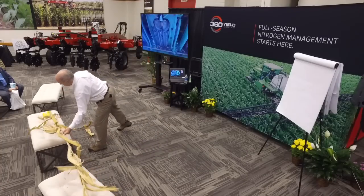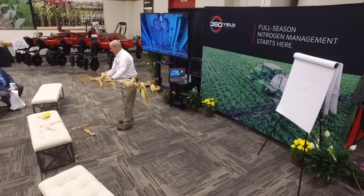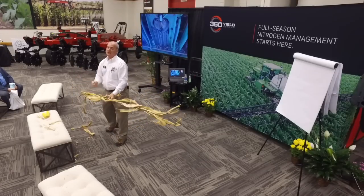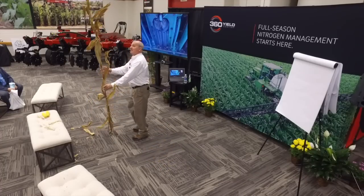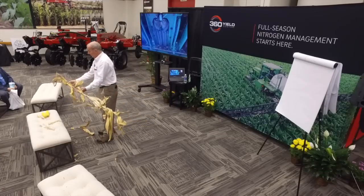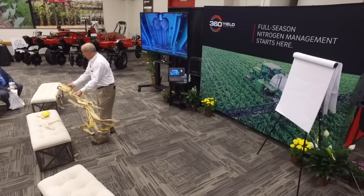If you look at a corn plant, you realize it takes five years for nature — for bacteria and microbials — to break this down and give it back to us. One year of residue is worth about $90 to $100 of nitrogen, phosphorus, and potash in this plant.